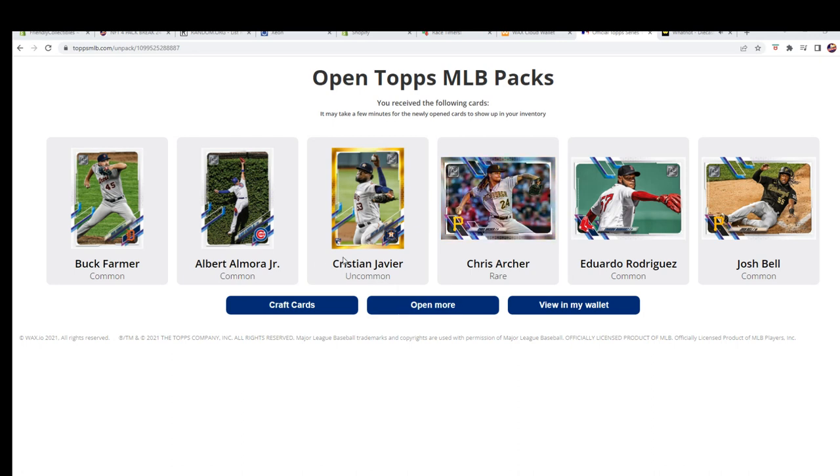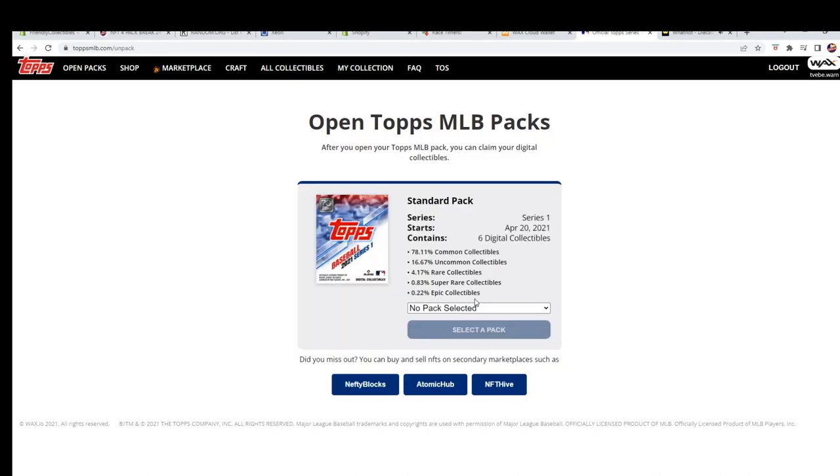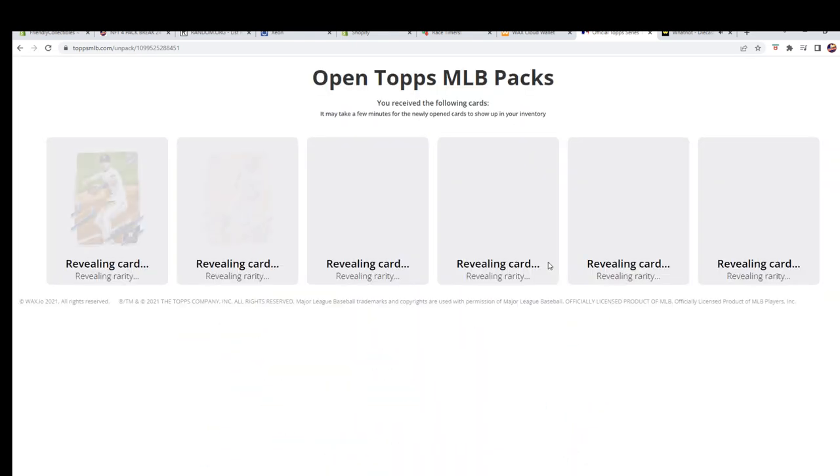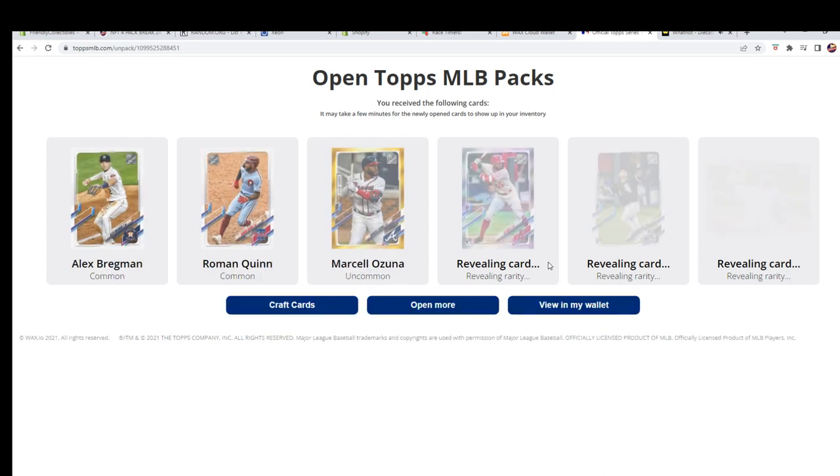Al Mora Jr. — yeah, there's Javier uncommon right there, Houston — went to Ron P. Uncommon for Ron P, Josh Bell common. Alright, let's go to the next one, number three. Let's see something explosive, come on, we need it.